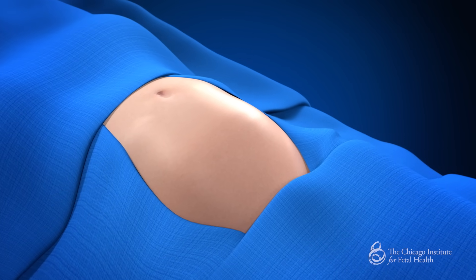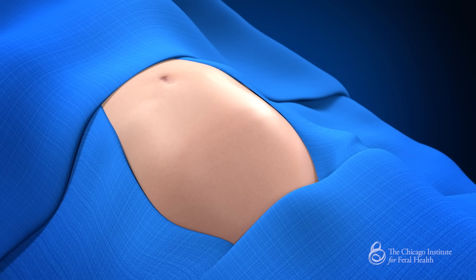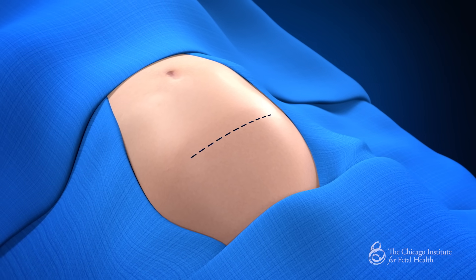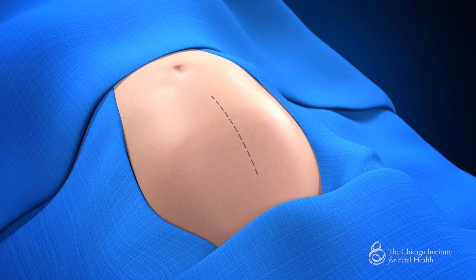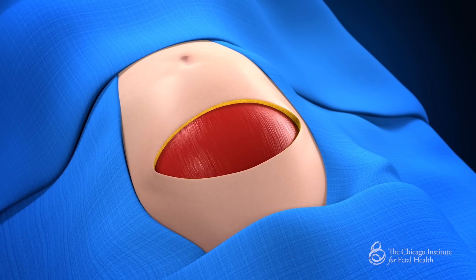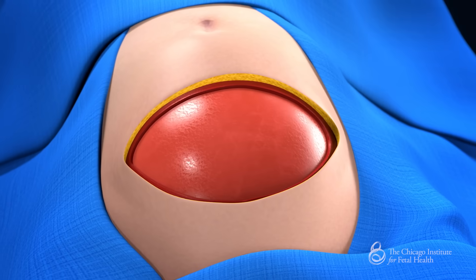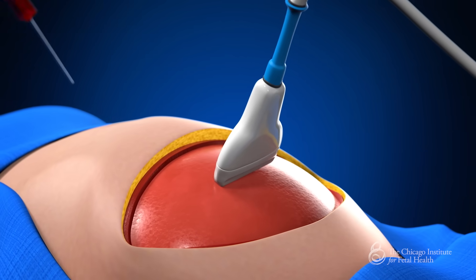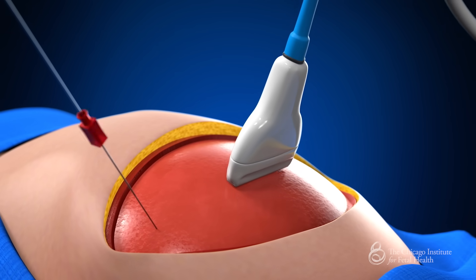Once the mother is prepared for surgery and under anesthesia, we create an incision on her abdomen. A transverse or horizontal incision is made across the lower abdomen; in some cases a midline incision is made. The abdominal muscles are then opened in the midline, the abdominal cavity is entered, and the uterus is exposed. Intraoperative ultrasound is used to precisely identify the position of the baby and the placenta, which helps us plan our entry points.